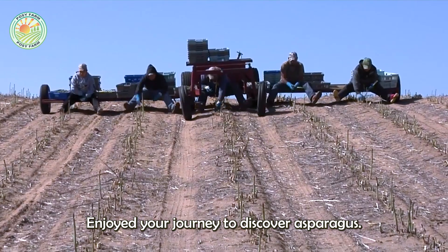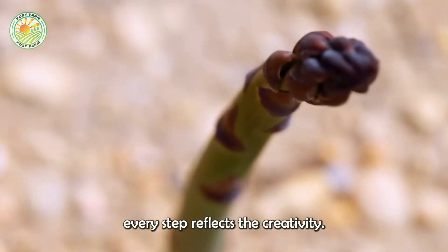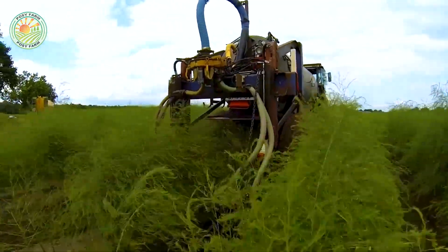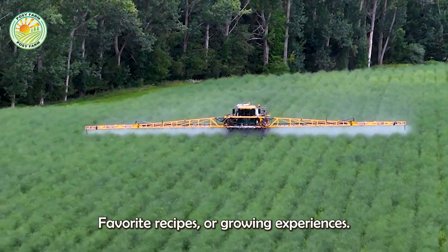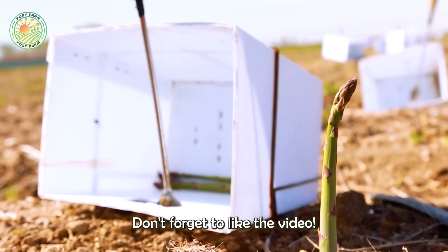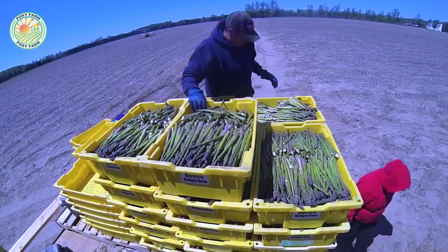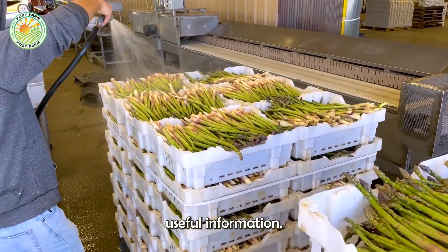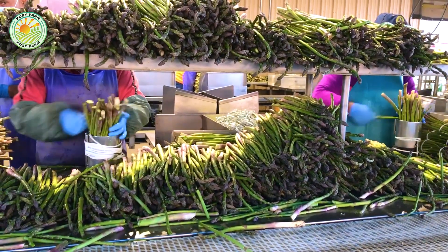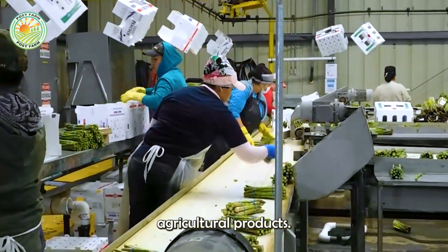We hope you have enjoyed this journey to discover asparagus. From growing to packaging, every step reflects the creativity and hard work of those involved. If you're interested, share your thoughts, favorite recipes, or growing experiences in the comments. Don't forget to like the video, subscribe to the channel, and follow more interesting stories about agriculture — we always want to bring you useful information and inspiring stories.